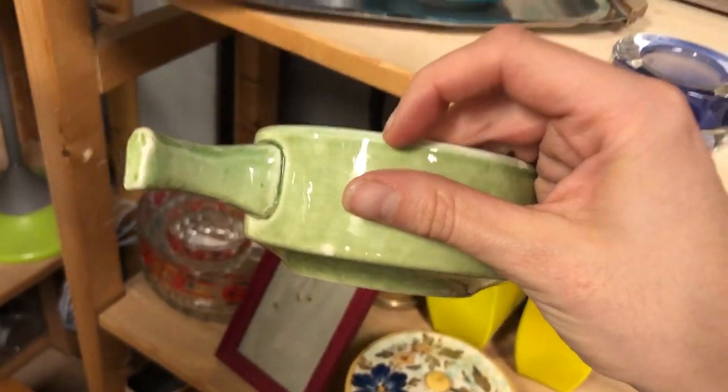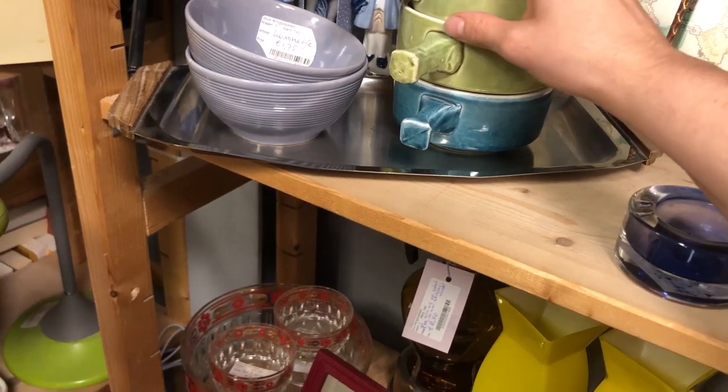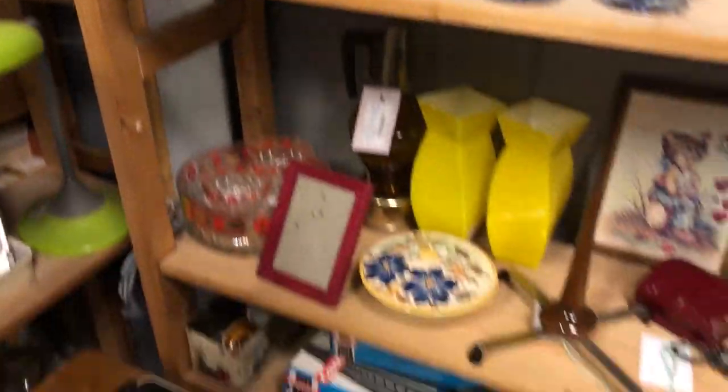This soup bowl set was so, so good — look at these colors. They were chipped though, which was such a bummer.